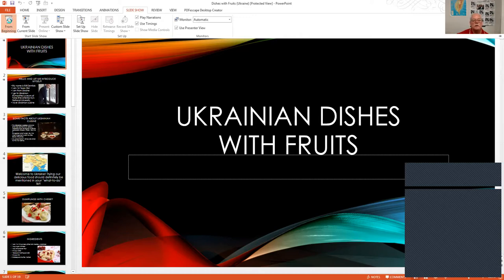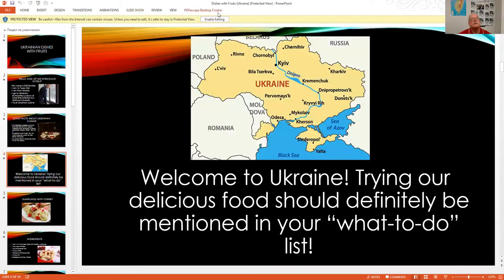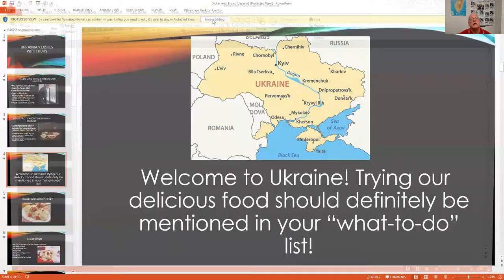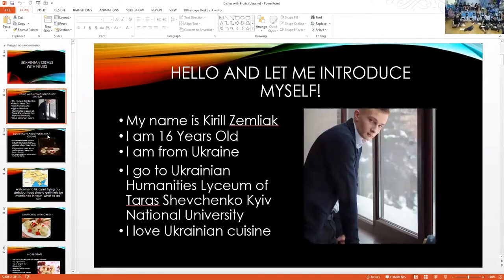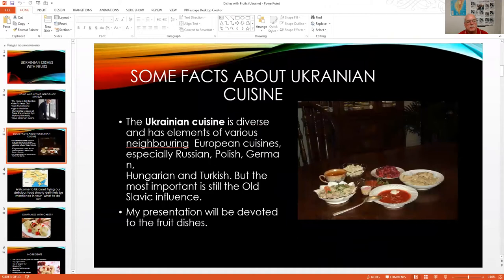Welcome to Ukraine — trying delicious food is definitely something on the to-do list. Here is a picture of Ukraine and a little more about Ukrainian cuisine — it is very diverse, drawing from almost every part of the world in between Europe and Asia.